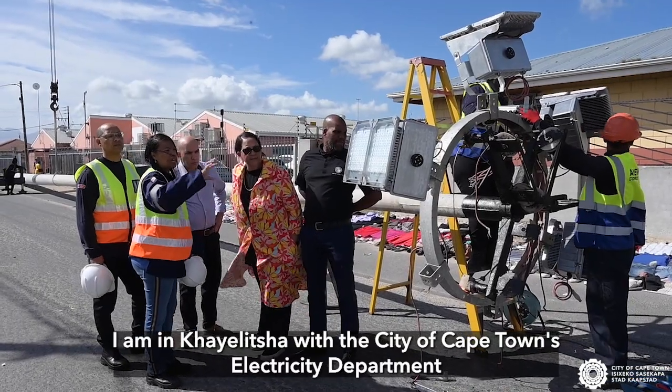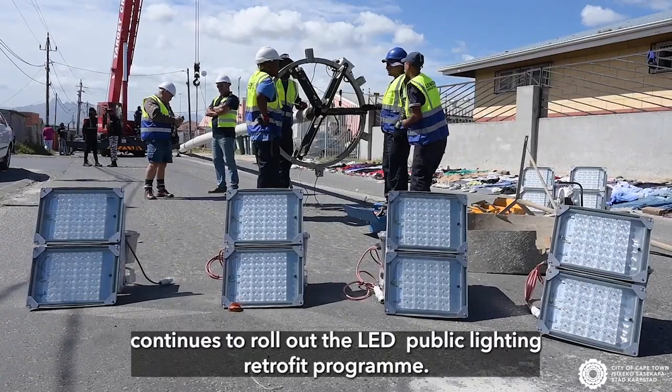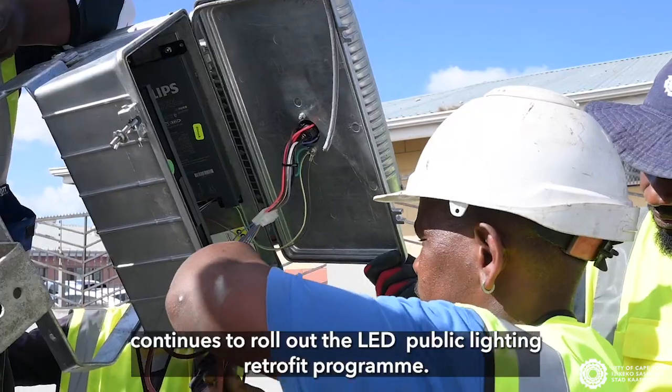I am in Khayelitsha, where the City of Cape Town's electricity department continues to roll out the LED public lighting retrofit program.